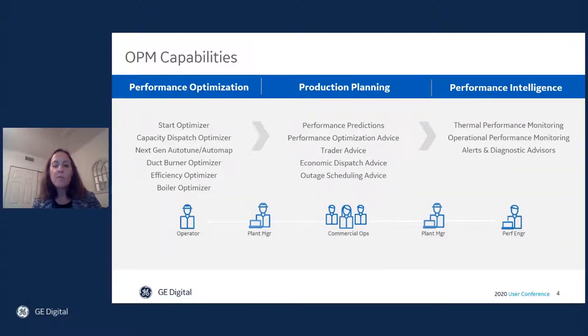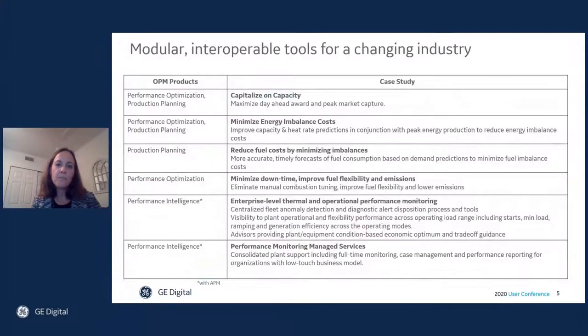Now I'd like to walk you through a few case studies of how users are getting value from OPM today. Across the globe, at over 30 companies and 100 sites, users are applying OPM capabilities to their plants and operations. Noted here are a number of case studies of how those users are putting OPM's modular tools to work and delivering value.